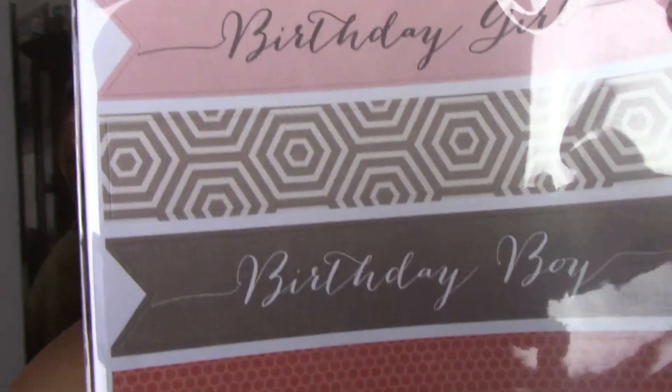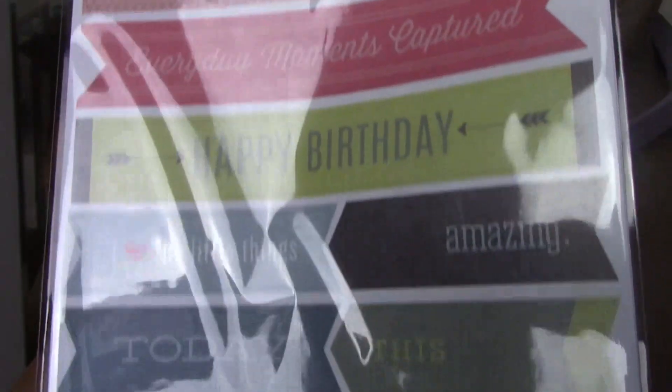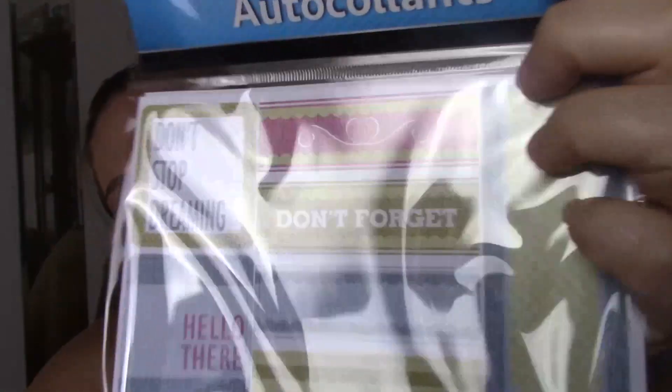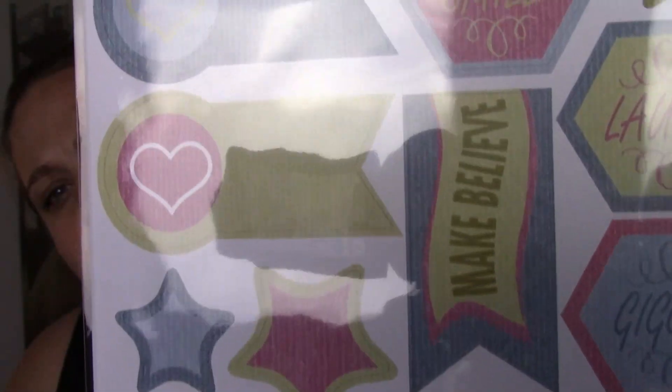The next one I got were birthday ones — these are really pretty. I really like the colors; they're like nice and pastel and I love pinks and browns. They're really pretty muted bright colors. The next one — I really like these boxes — really good for a planner spread.